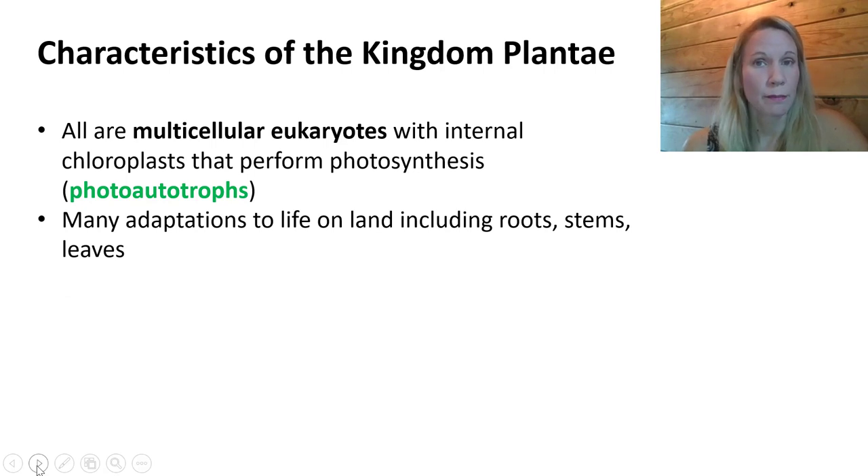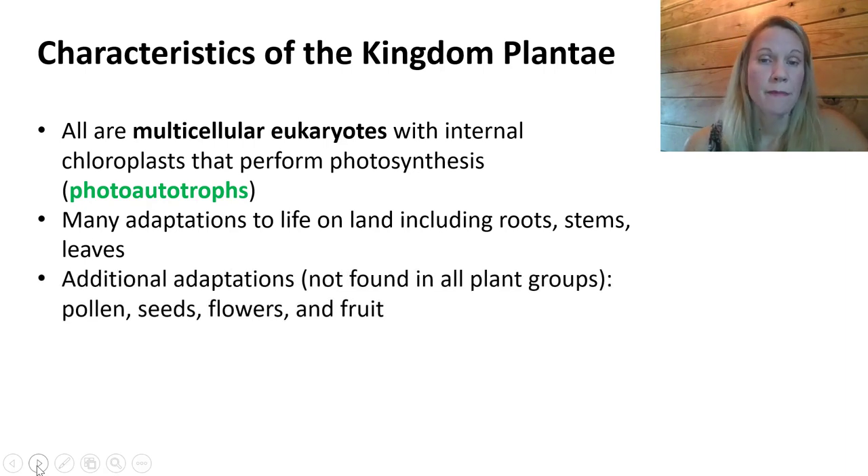To be a plant means you have adapted your life to live on land. This involves having roots, stems, and leaves. Many plant groups have additional adaptations including pollen, seeds, flowers, and fruit — but note that not all plants have these particular adaptations. We will be discussing different groups of plants and describing which groups have these adaptations, so make sure you know which groups do and which do not.